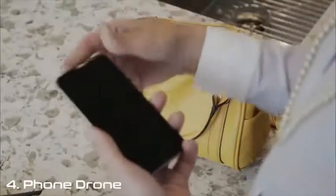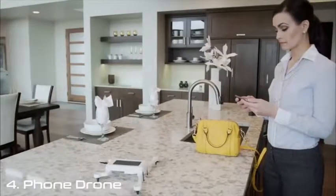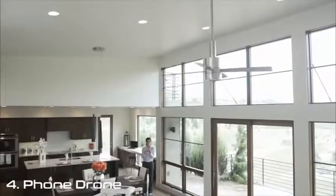We've designed Phonedrone to be operated by anyone with a smartphone — no drone experience necessary. It works with all popular iOS and Android smartphones, and utilizes many features already built into the phone, which allows it to be affordable.